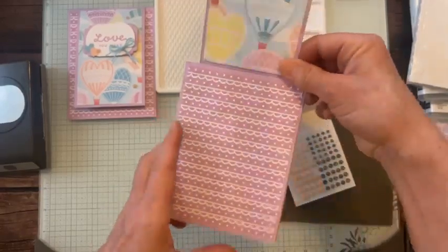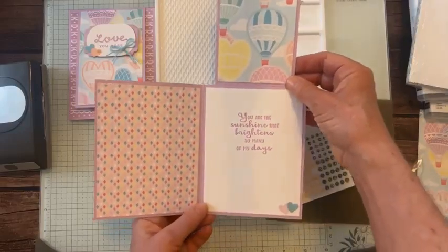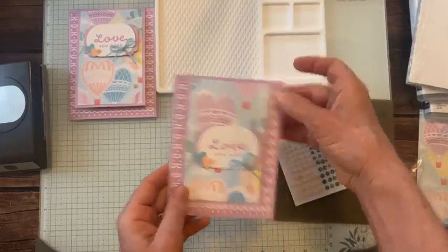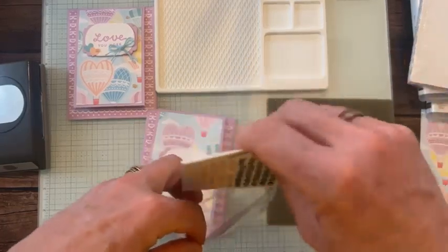There it is — 'Love you more.' So cute! See all the fun designer series paper. 'You are the sunshine that brightens so many of my days.' Who would not love to get that cute flippy fun fold card with those great sentiments? Think of someone that would appreciate that card, make it, and send it to them.